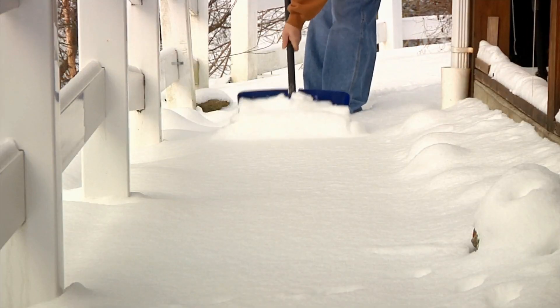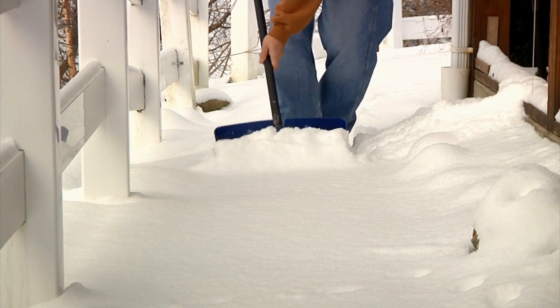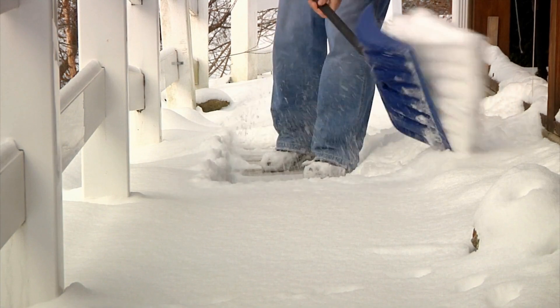Number one: snow removal. Clear snow and ice from walkways. If you are using a shovel, clear the snow after every two to three inches of snowfall, which is significantly better for your back, heart, and general disposition than trying to lift a foot or more of snow.